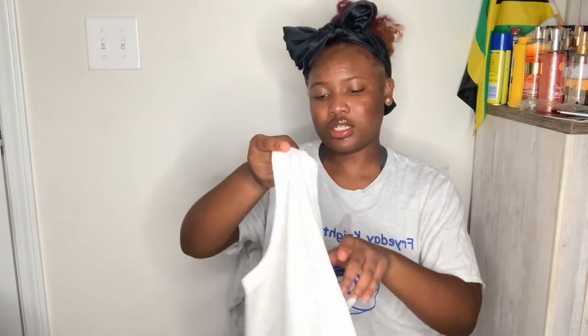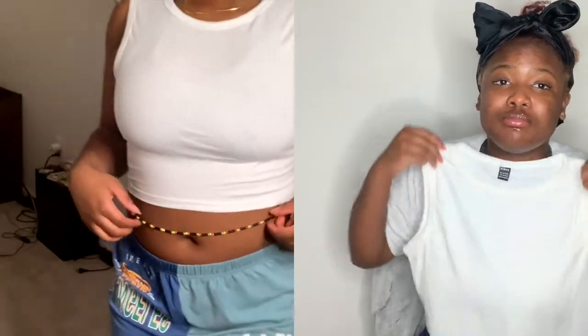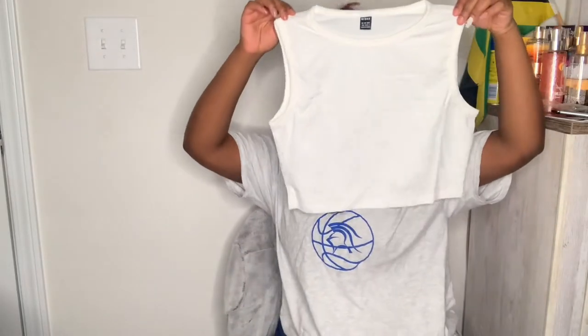Now we're doing SHEIN. Let me make sure my hands are clean - I just washed them. This first one is like a muscle top, it's a crop tank. It's cute and simple. Size large. I was really worried about sizing because I didn't know how to order online - I thought 10/12 was for kids, so I was scared everything would be too small.